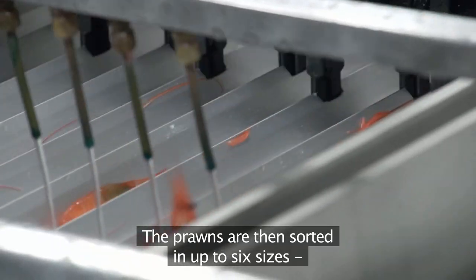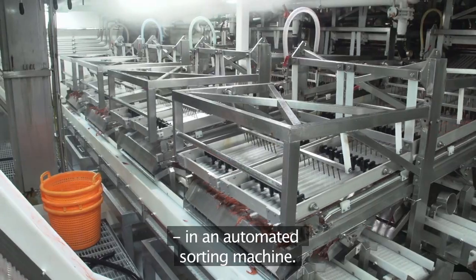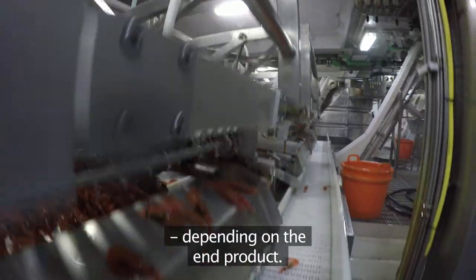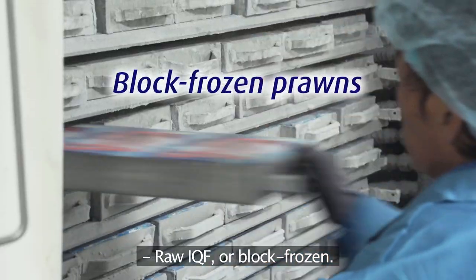The prawns are then sorted in up to six sizes in an automated sorting machine. Once sorted, the prawns can enter one of three flows depending on the end product: sea-cooked IQF, raw IQF, or block frozen.